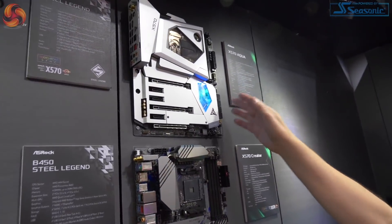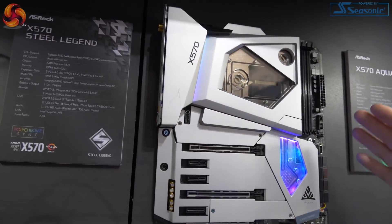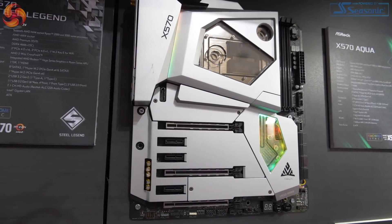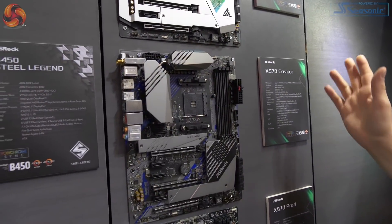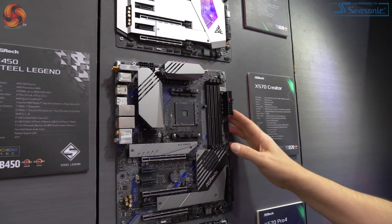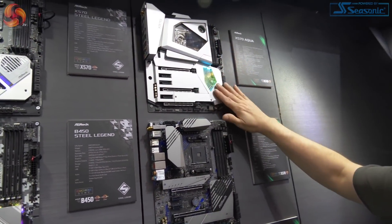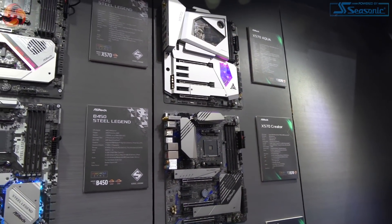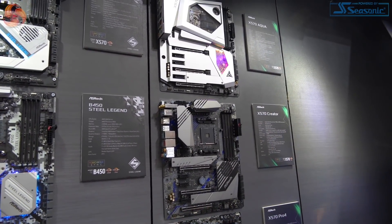The X570 Aqua is ultra high end. Essentially the Aqua is the same as the X570 Creator below it. So they've taken the X570 Creator and added armour around the slots and a monoblock, which actually looks a lot better and more sophisticated in appearance than, say, Waterforce.